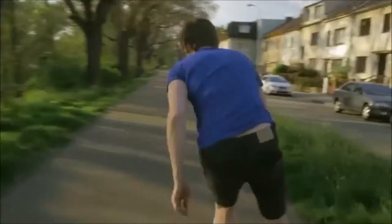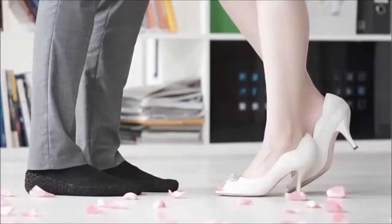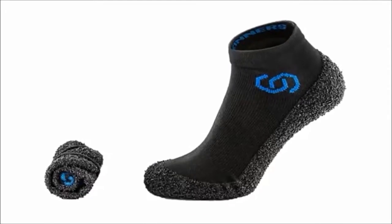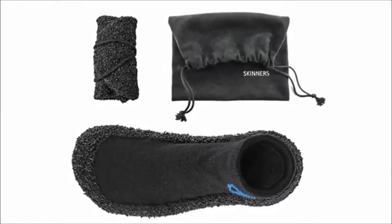Skinners were designed to be worn anywhere, anytime. Like at our wedding? Well, almost any time. If you're tired of carrying an extra pair of shoes with you all the time, try Skinners. They're lightweight, portable comfort. Simply put, it's footwear tuned to perfection.